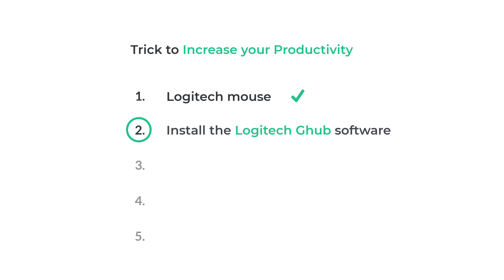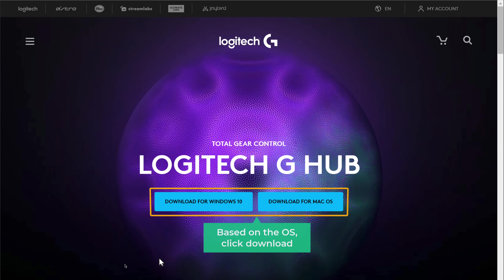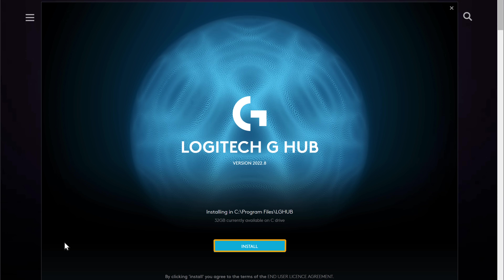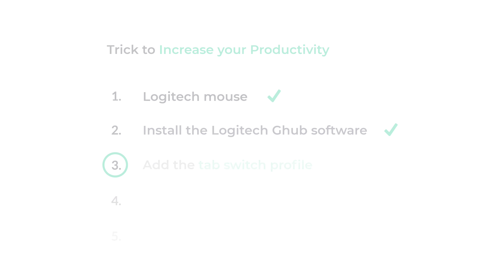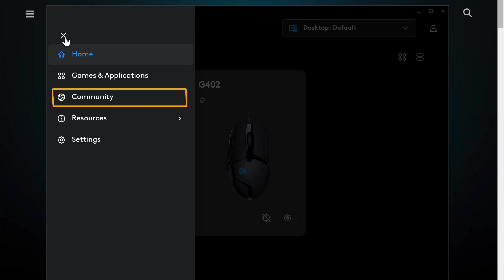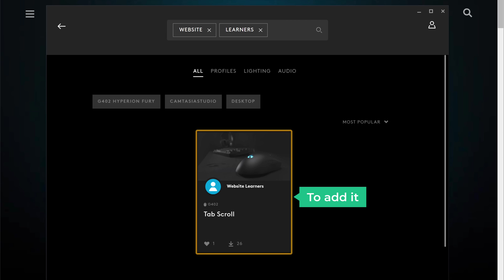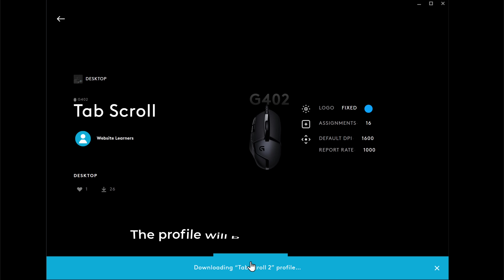The second step is to install the Logitech G Hub software on your computer. Click the link below this video and you'll get the download page. Based on your OS, click download, then click install and the software will be installed. Once done, we need to add a profile to the software which has the tab switch feature. For step three, go to the community section, search for 'website learners', select the profile, click download and the profile will be added successfully.